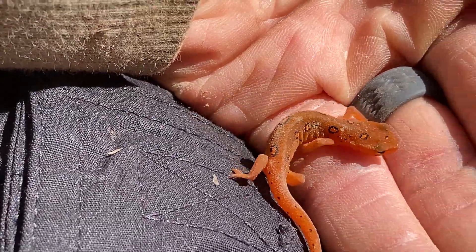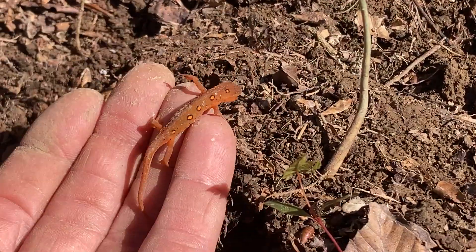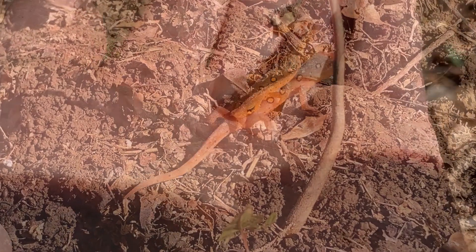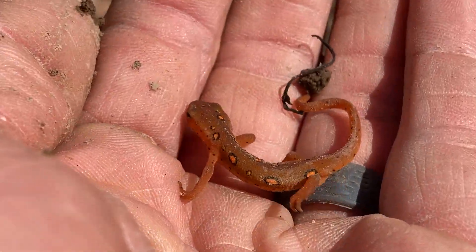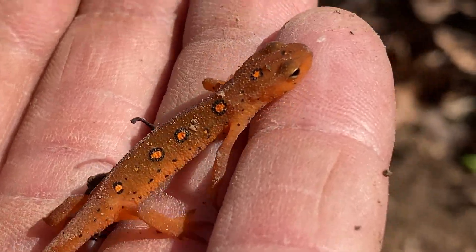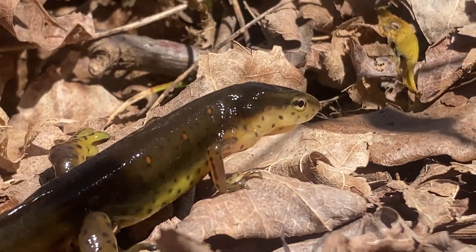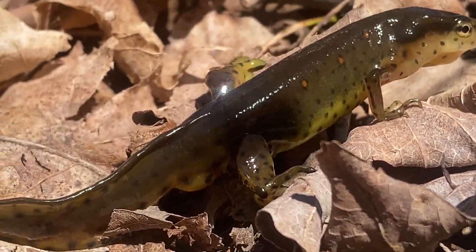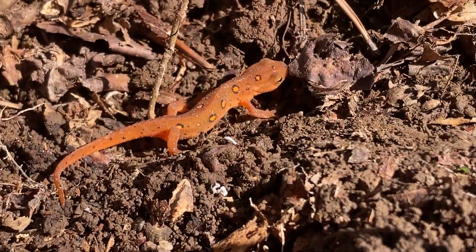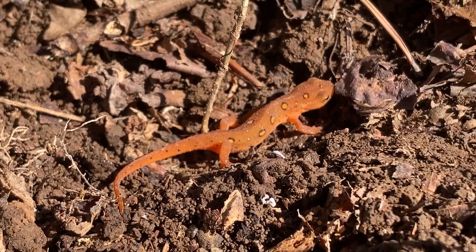They can be found all over the eastern United States by the way, and I first found these in Vermont on a trip to Middlebury College. But I caught the aquatic adult and the EFT and I thought they were two completely different species. But now, when I was able to re-encounter them out in Kentucky after studying them some, I knew I had to take the opportunity to meet them again, knowing that they are both in fact the same species — just a different phase of the gorgeous eastern newt.